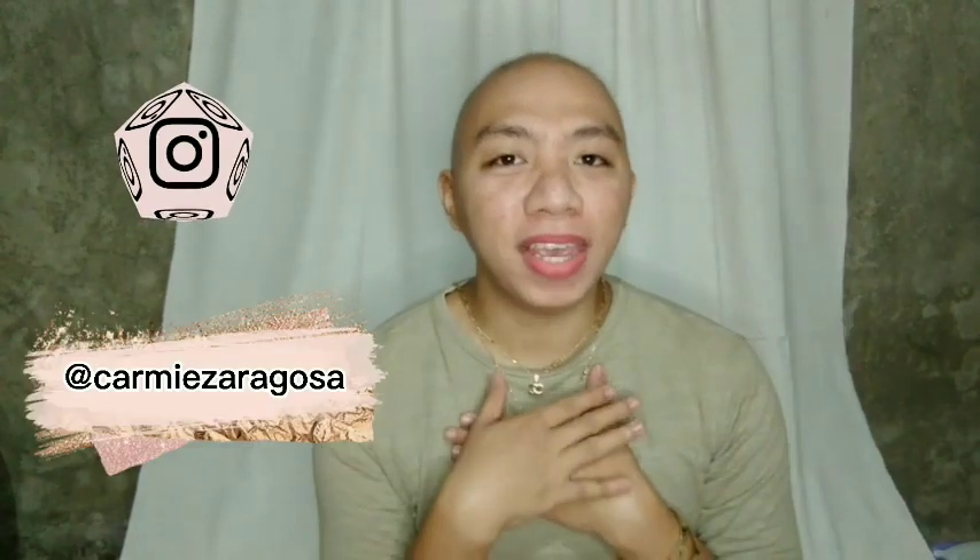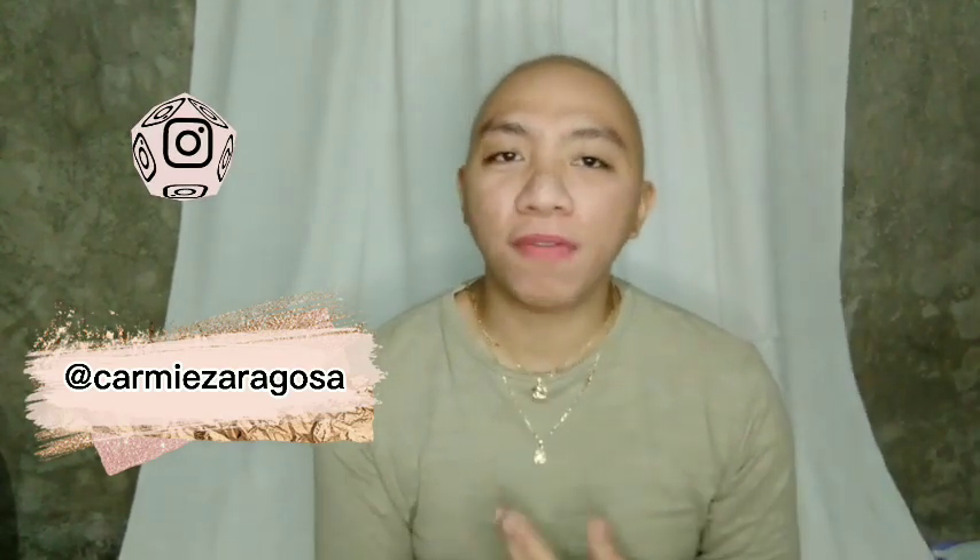Hey guys, it's me, Carmen Z, and welcome to a brand new video. I hope everyone is having a great day. And for today's video, I will be giving you tips and ways on looking expensive on a budget.